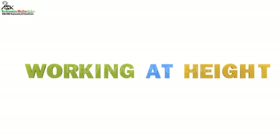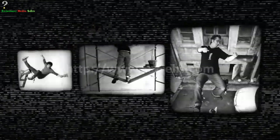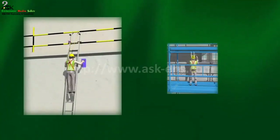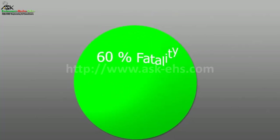Working at heights is extremely dangerous. Studies show that approximately 60% of all deaths from falls occur from heights less than five meters. Working at heights has been performed for centuries — in the 1920s it was seen as an inherent risk and falls were viewed as unfortunate. Today, it is unacceptable to work at heights without being protected.